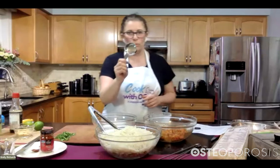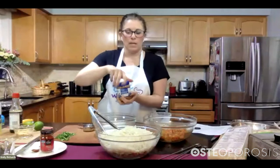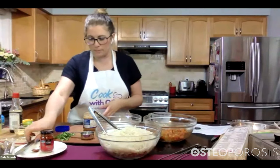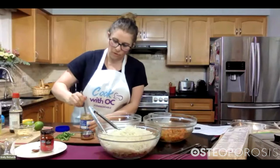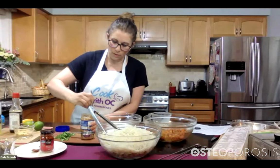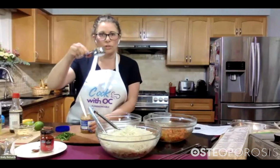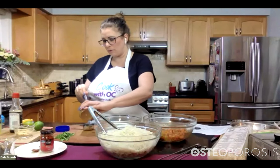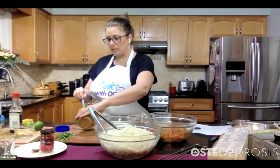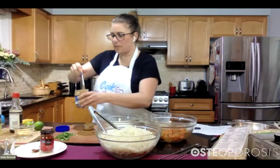I'm going to switch to a dry measuring cup to measure out my almond butter. Traditionally some of these ingredients you find in a peanut sauce, but we're using almond butter — natural almond butter. You may need to give it a little stir, as sometimes the oil separates from the nut. I'm going to measure out a third of a cup. This is actually one of my favorite snacks — almond butter with sliced apples tastes so yummy.